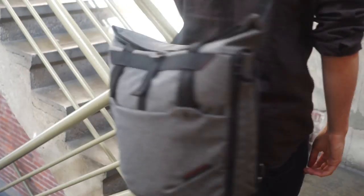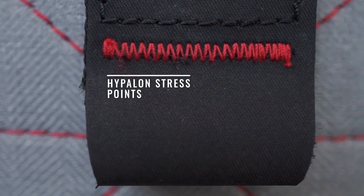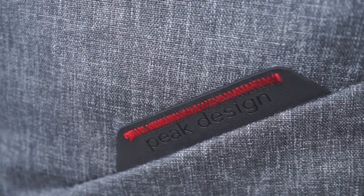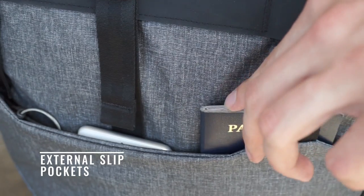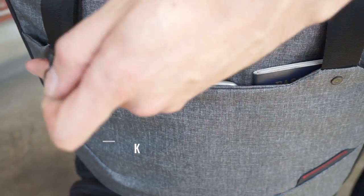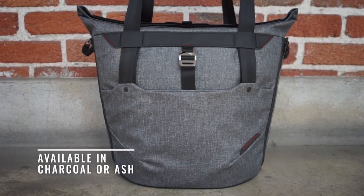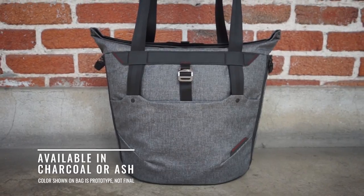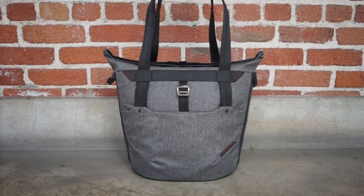The same mix of premium materials that make up our backpacks are used in the tote. Custom hardware, beautiful detailing, and thoughtful construction come together to form a tote that perfectly melds classic aesthetics with modern design — the Everyday Tote: unmatched versatility, organization, access, and aesthetics unlike any tote you've ever seen.